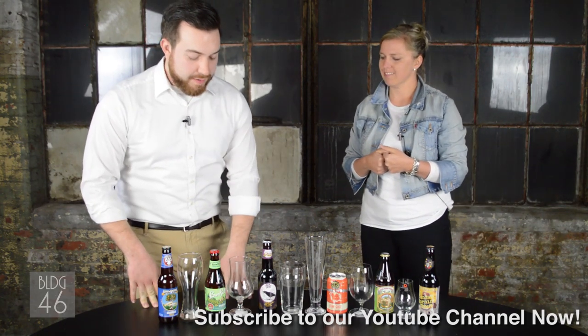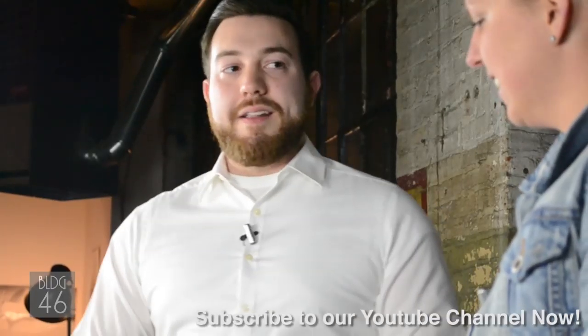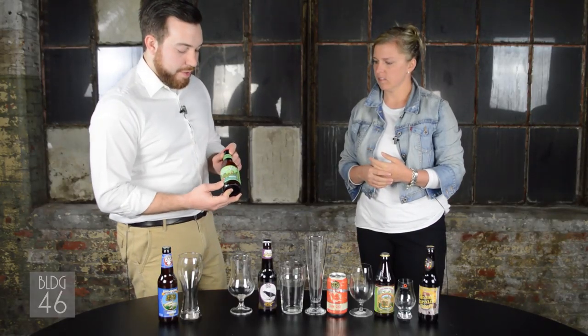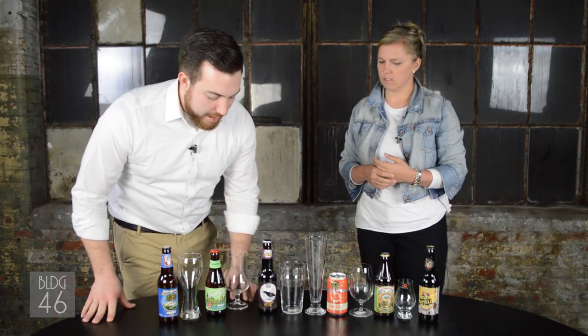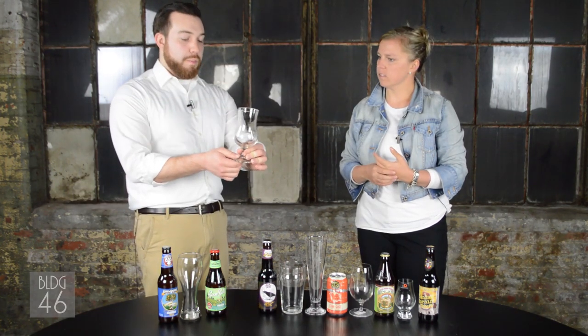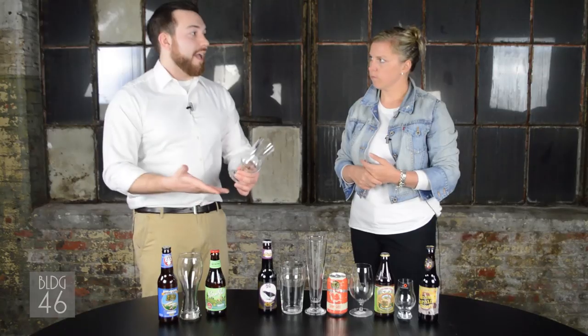We're using a more general-use glass for the saison as well. Saisons are actually a broad style in themselves; the one I've brought is from Uinta. We're using a general ale glass from Bormioli Rocco — but the nice belling out at the bottom, the tulip shape, is something you could use for a lot of beers. Tulips are actually synonymous with a lot of Belgian styles, so it's a visual cue that's going to enhance the guest experience.